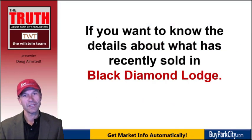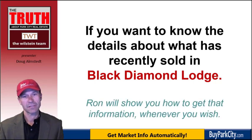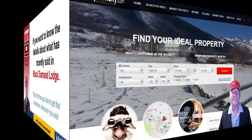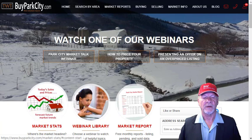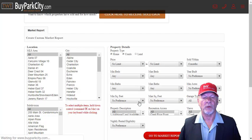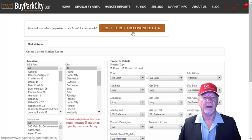If you'd like to know the details of what's been recently selling in Black Diamond Lodge, you can get that information anytime. If you're interested in sold information on a particular neighborhood or condo project, just go to our website, buyparkcity.com, and at the top choose the Market Info tab. Go down, there are three circles — choose the one on the right, Market Report. It will take you to a screen where you'll see 'click here to receive sold data.'